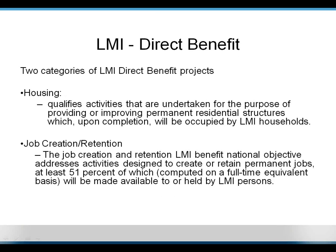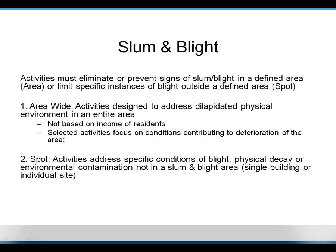For low-moderate income direct benefit projects, you can do housing and job creation — these are projects that directly benefit someone who is low-moderate income. For slums and blight, there are two ways to designate an activity: area-wide or spot. Area-wide means you have a target area with primarily blighted characteristics or the potential for future blight. Slum and blight spot is a specific location. For example, if you want to do work within an entire central business district, you'd use slum and blight area-wide; if there's one particular building to address, it would be slum and blight spot.